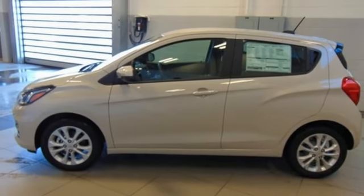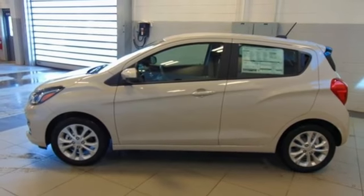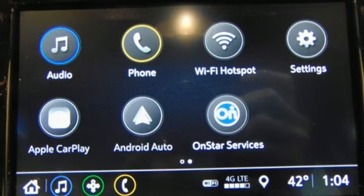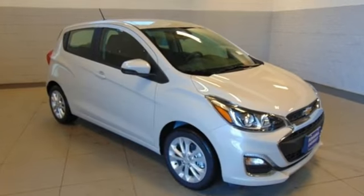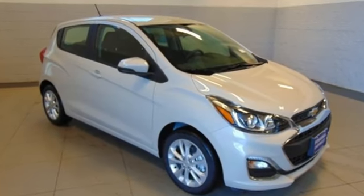Motor Trend adds: small dimensions means it'll fit in nearly every parking spot. In a Chevy, the journey matters more than the destination. If you've been waiting for the perfect time for a test drive, the time is now. Experience it today.